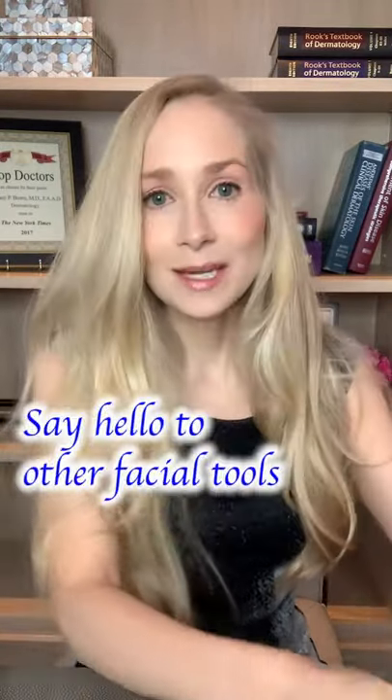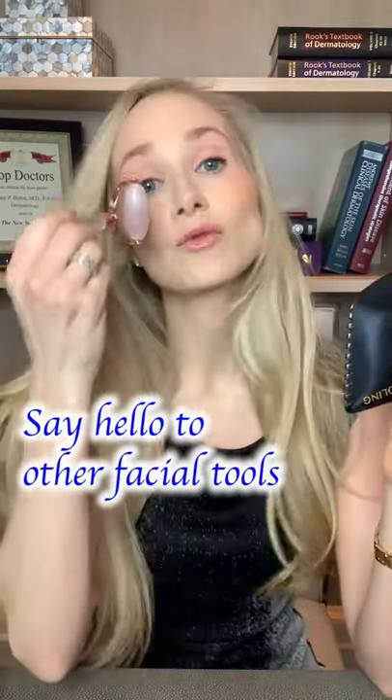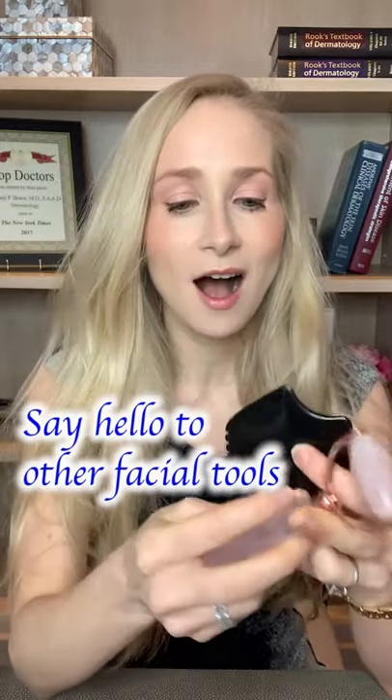we're going to be seeing more of these massage tools. This is a facial roller that helps boost circulation, lymphatic drainage — great for the puffy area underneath the eyes.